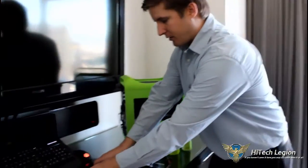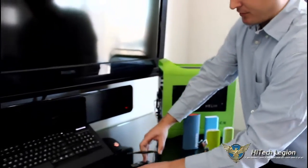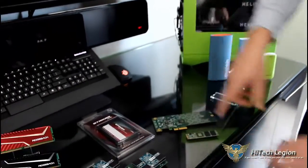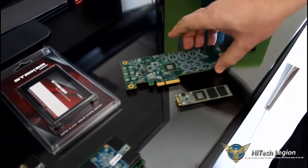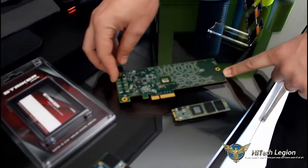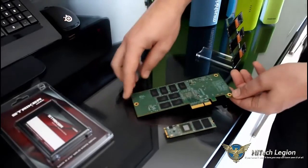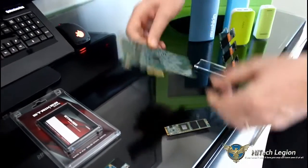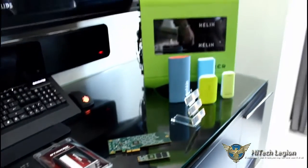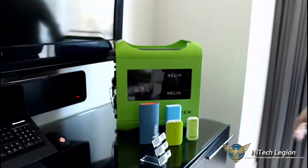Here are our SF3700-based product offerings. This is an M.2, and this is a half-high, half-length card, both SF3700 controlled. That'll be out second quarter of this year.